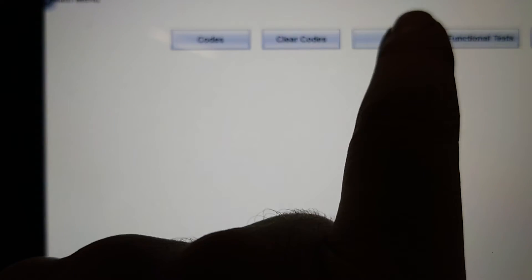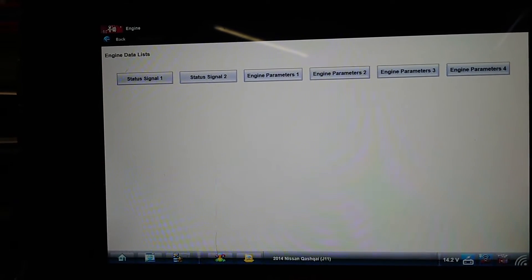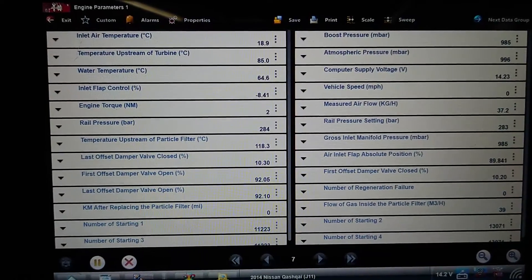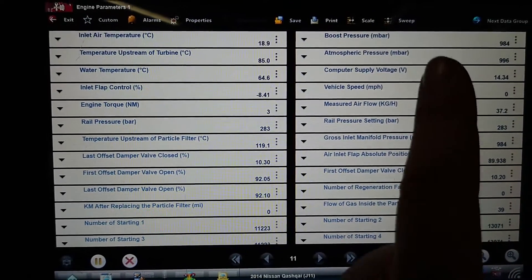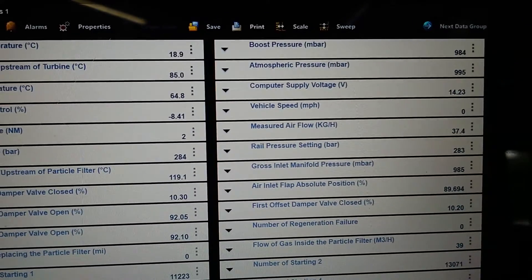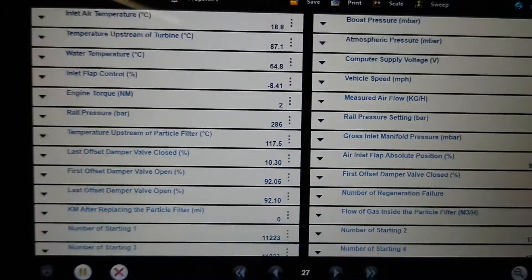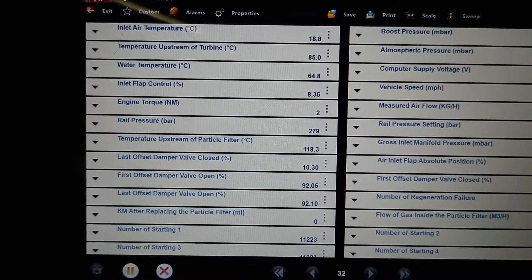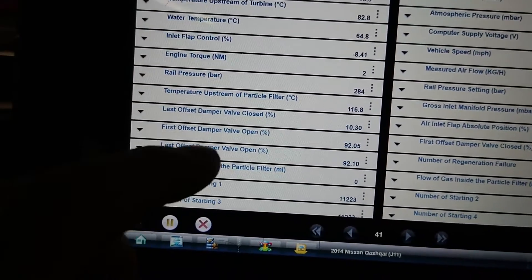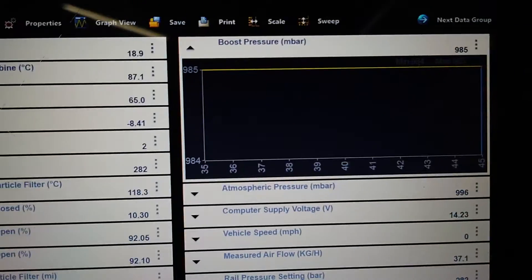Let's see what our turbo is actually doing. We've got boost pressure at the top here - that's going to be roughly right on tick over, like atmospheric pressure. Air flow doesn't look mega different. Intake temperature looks reasonable. Let's see if this actually does anything - let's give it a rev.